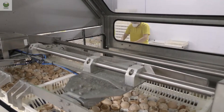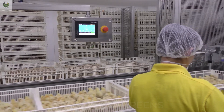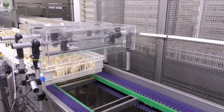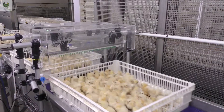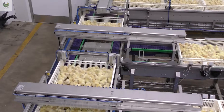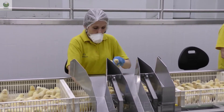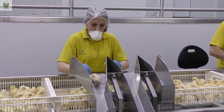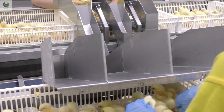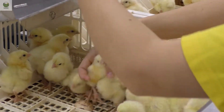At this stage, the chicks are still extremely delicate, and the next 72 hours are known as the golden window for care. They are kept in a space with stable temperatures between 32 to 35 degrees Celsius, soft lighting, and dry, clean flooring. In the first three days, they're given high-energy feed and electrolyte-enriched water to speed up recovery, prevent diarrhea, and reduce fatigue. And one of the most important steps is vaccination — each chick receives drops or injections to protect against common diseases such as Newcastle, Gumboro, and Marek's Disease. This ensures a strong and healthy flock for the meat-growing phase ahead.